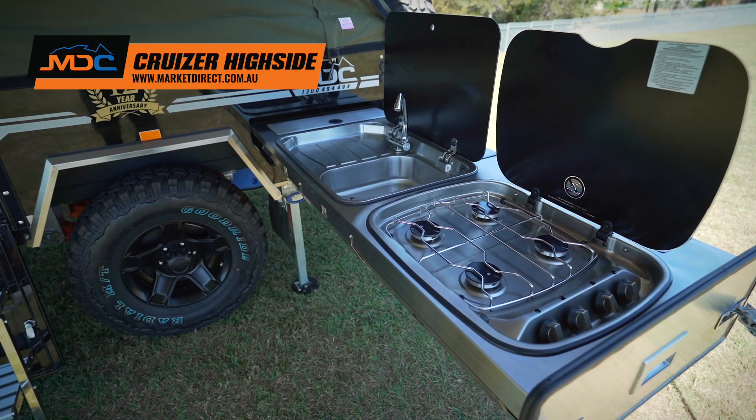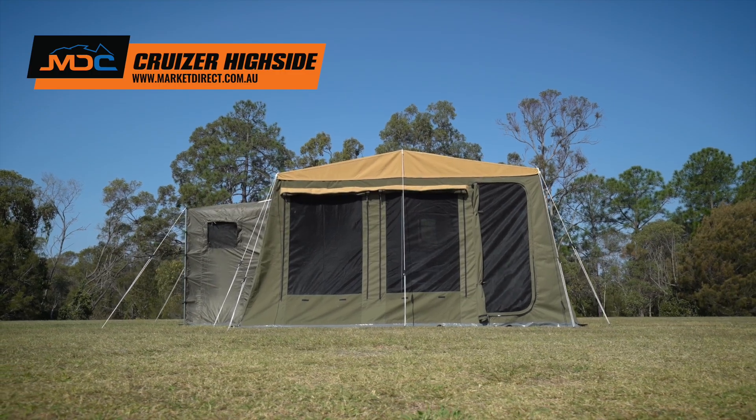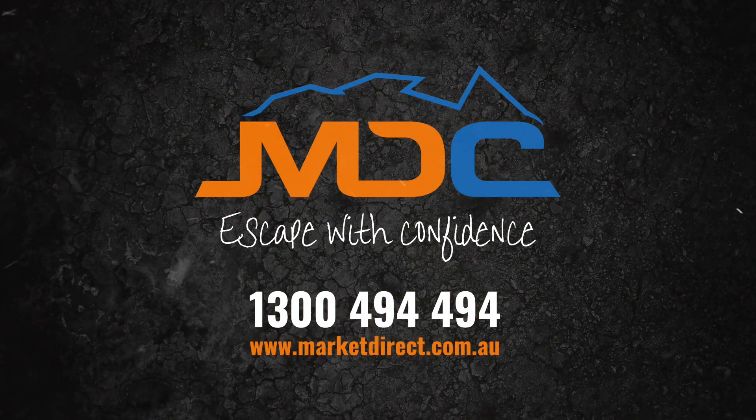A four burner kitchen with sink and plumbed gas and water is perfect for cooking, and can be enclosed in the full annex with ensuite. If you're ready for glamping, head in store and check it out.